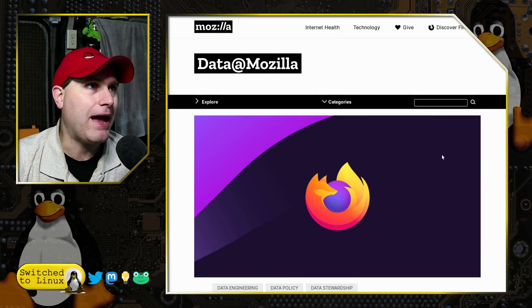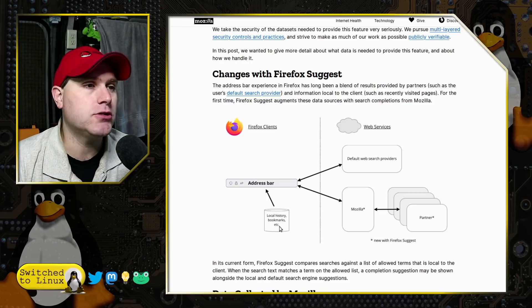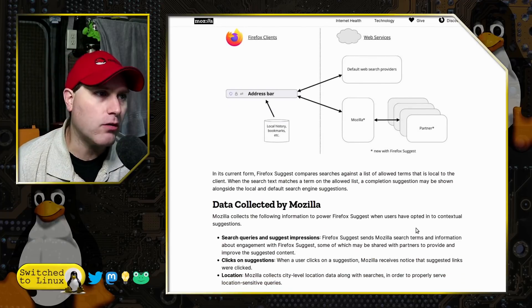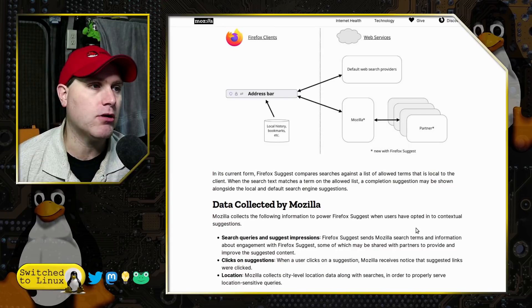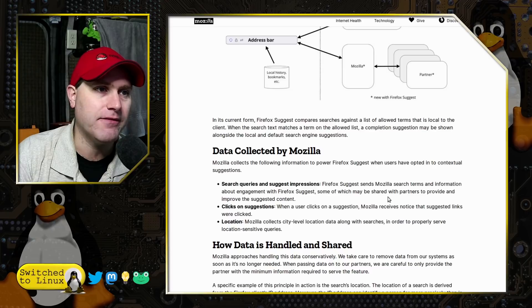Here are the background details from their blog about how this works. The Firefox client, when you type in the address bar, looks for local history, bookmarks, etc., which includes your IP address and generalized location. It goes out to the default search providers, shares data with Mozilla, matches it with partner data, and sends the data out. In its current form, Firefox Suggest compares searches against a list of allowable terms local to the client. Data collected includes search queries, suggested impressions, and search terms sent to Mozilla.